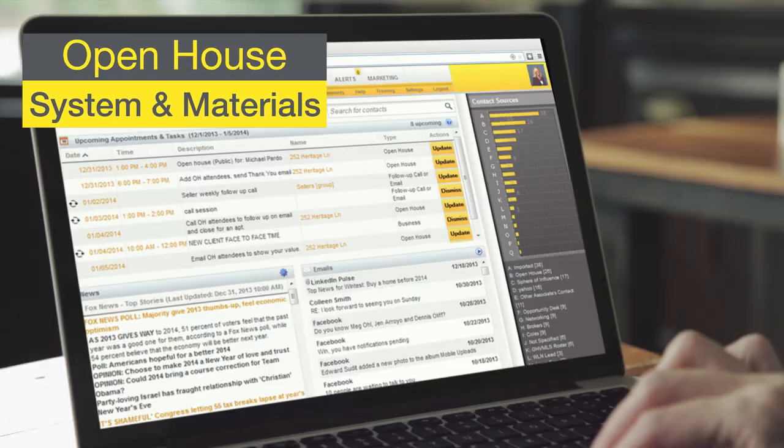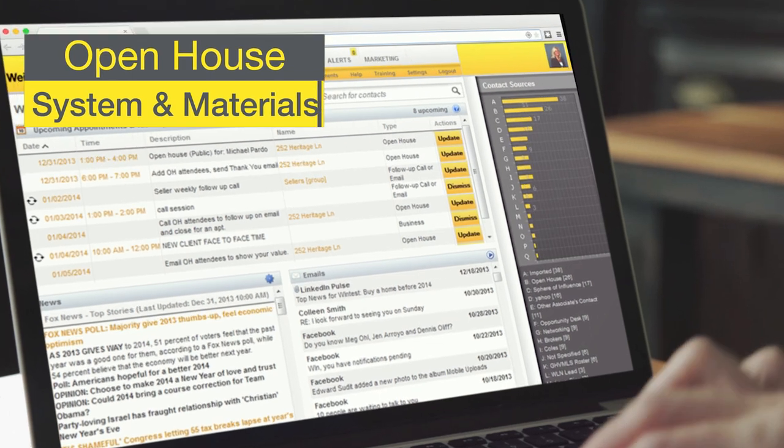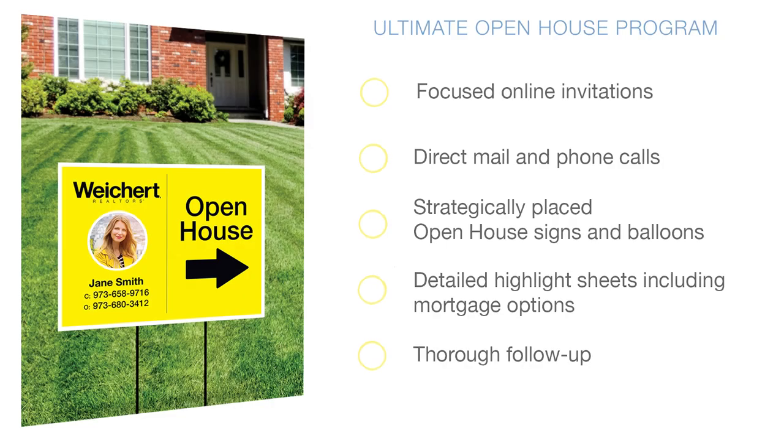Open houses are great because Wiker lays out the systems for them — the schedule of when they should do each step of that open house, how to do it, and the scripts to go with it.